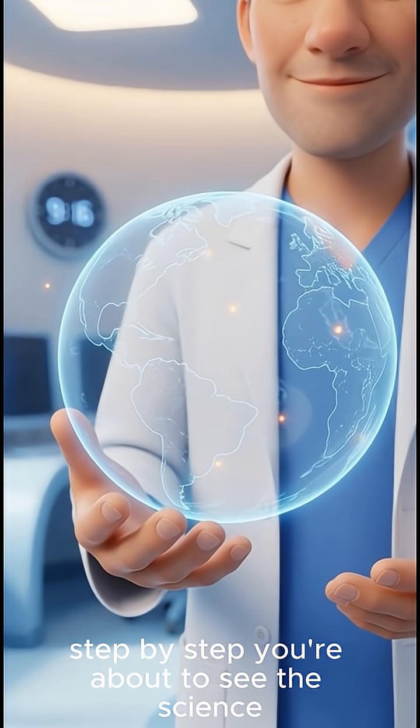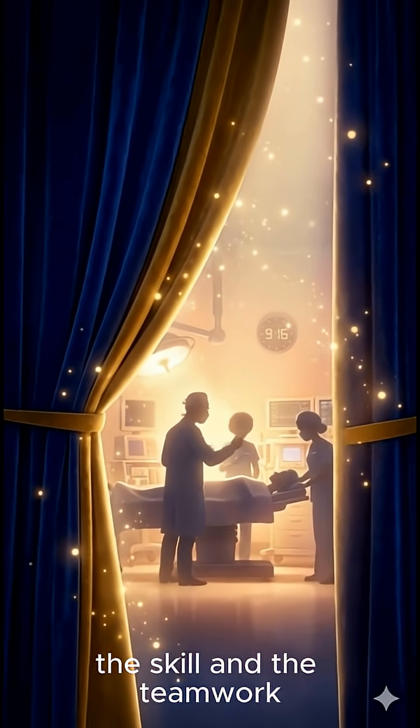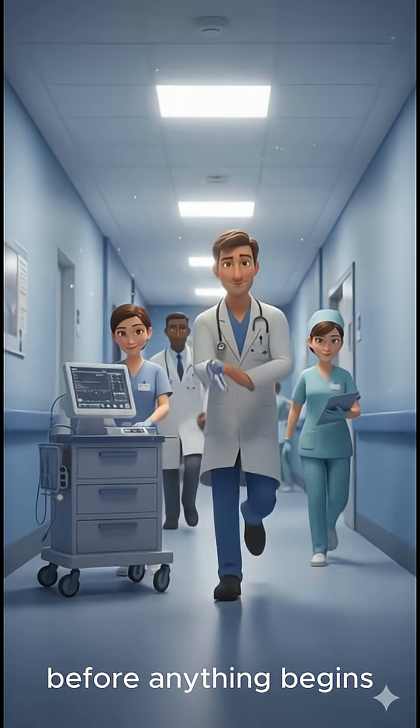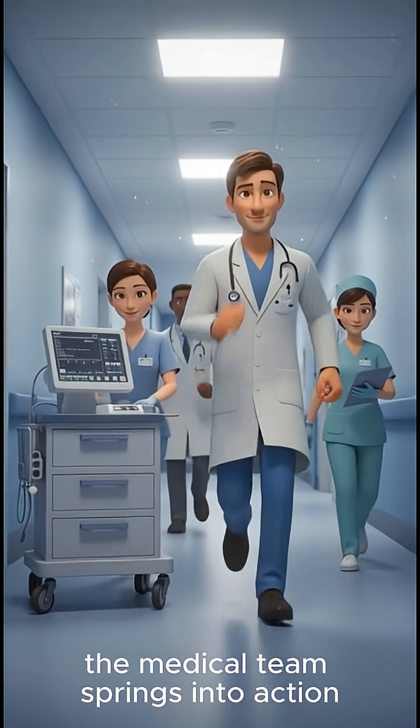Step by step, you're about to see the science, the skill, and the teamwork behind a moment that changes a family forever. Before anything begins, the medical team springs into action.